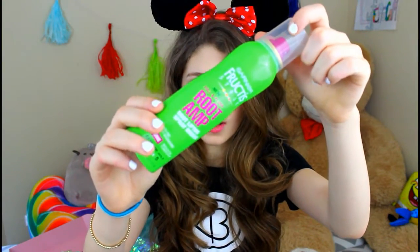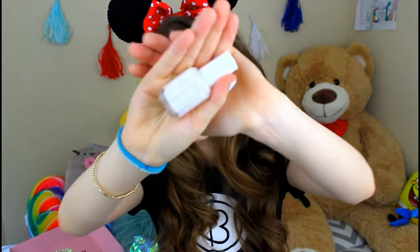Garnier — sorry, I don't know how to exactly say it — it's Root Amp Root Lifting Spray Mousse. It's actually a pretty decent size, so it'll probably last for a while. And we have a white nail polish, which if you guys couldn't tell is my favorite nail polish color. I definitely will be using this. I did try it a little bit and it did show up, which I was so glad about, because most white nail polishes are not solid white. This one will probably only take two coats to get a good amount.